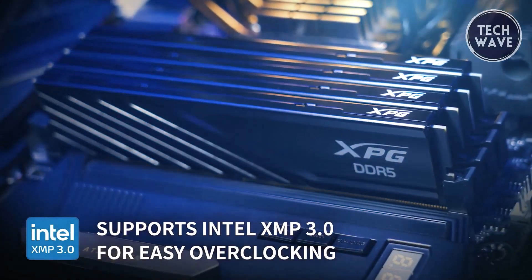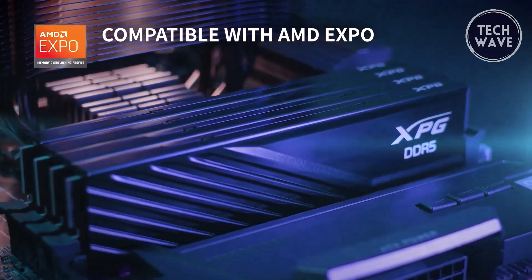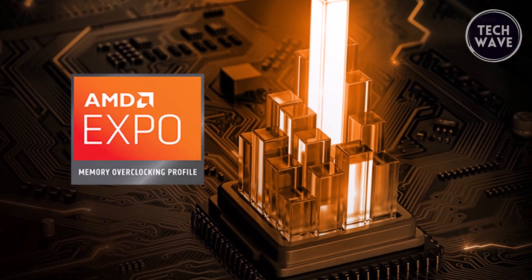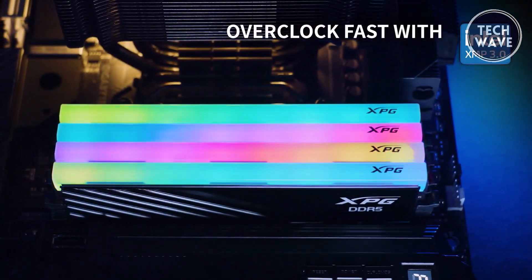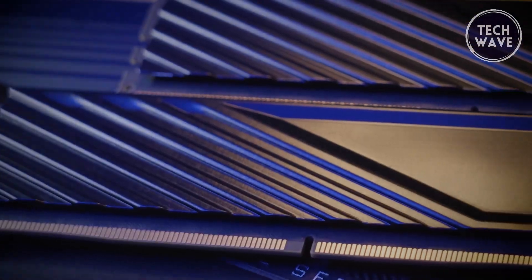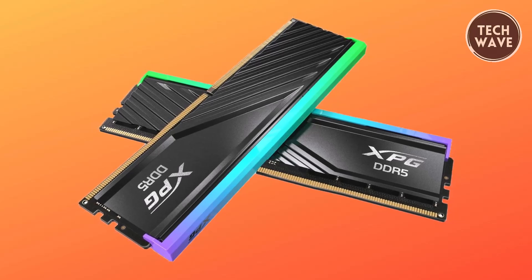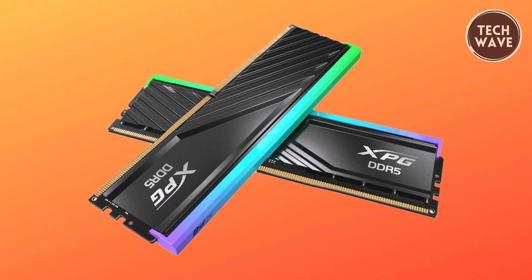The Lancer Blade supports both Intel XMP 3.0 and AMD EXPO, making overclocking straightforward and accessible. These profiles allow users to quickly boost performance without extensive manual tuning, ensuring both Intel and AMD system users can fully utilize the module's capabilities. Constructed from high-quality materials and designed for stable overclocking, the XPG Lancer Blade DDR5 offers a compelling package at $109, combining robust performance, aesthetic customization, and reliability.